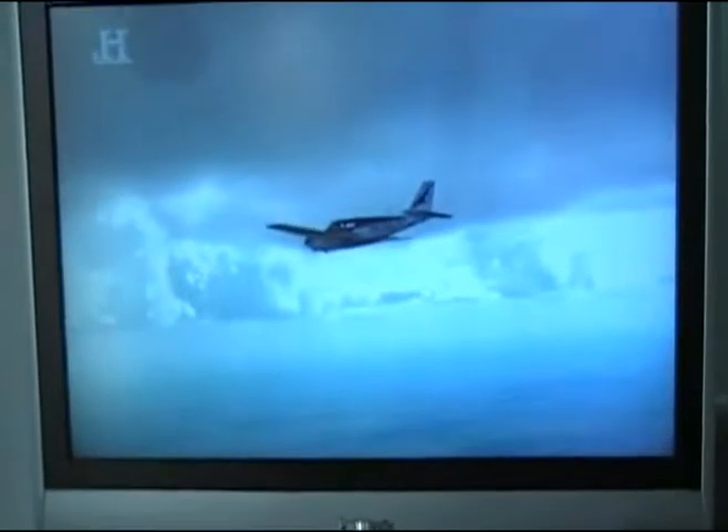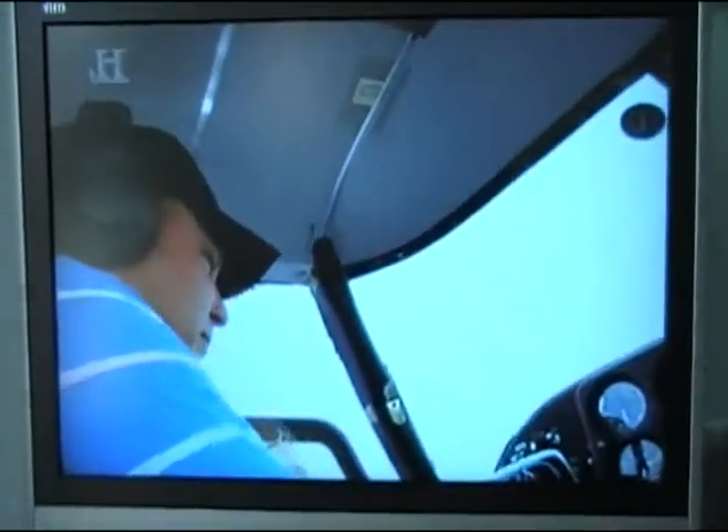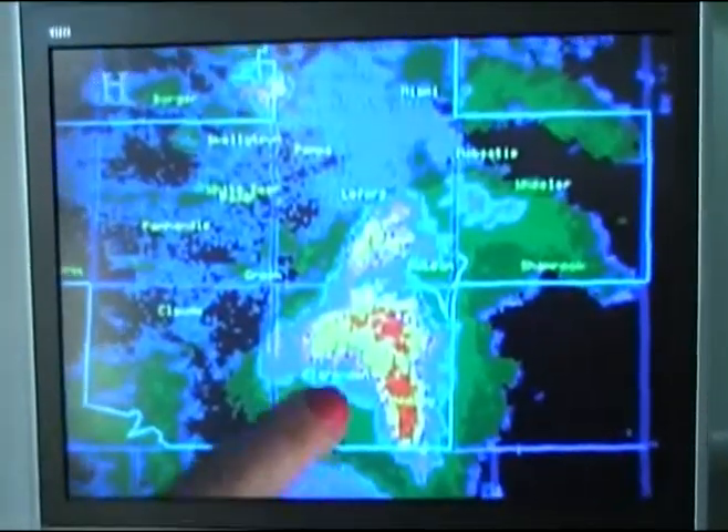Jennifer gives the pilot the go-ahead to ignite his flares and seed the cloud formation with silver iodide particles. As we watch the thunderstorms, you'll see that they start to become more organized — we get more yellows and oranges, which is a high reflectivity, which means there's more rainfall in the cloud.